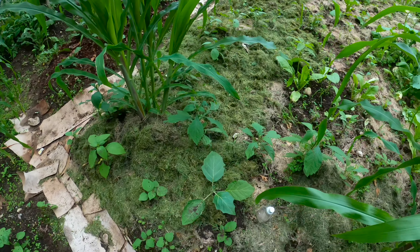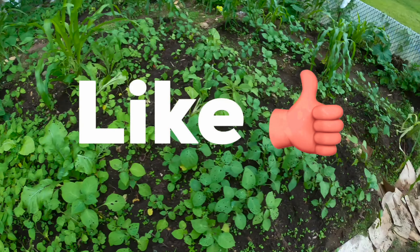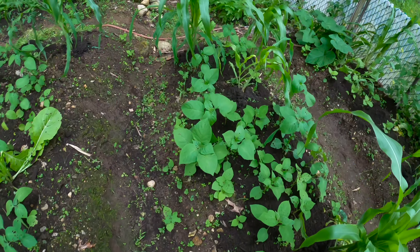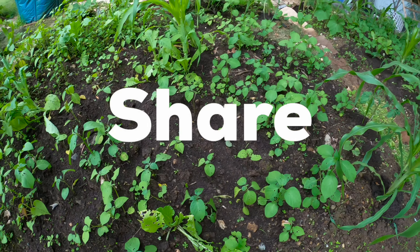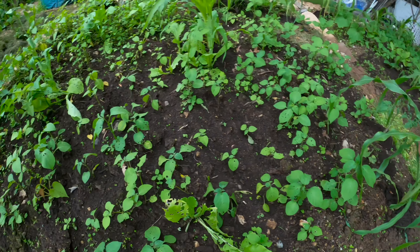Over here on this bed we have pumpkins, huckleberries, some corn, and green beans. If you like the video please smash the like button — it helps the channel out. If you haven't subscribed please subscribe and hit the bell icon, and please share the video. Thank you so much.